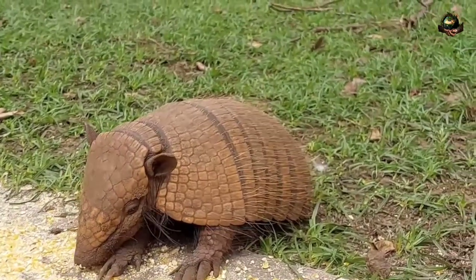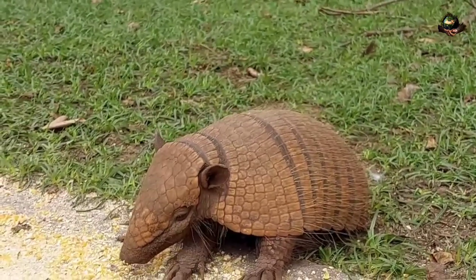They become independent and leave the burrow to establish their own territories within a few months.